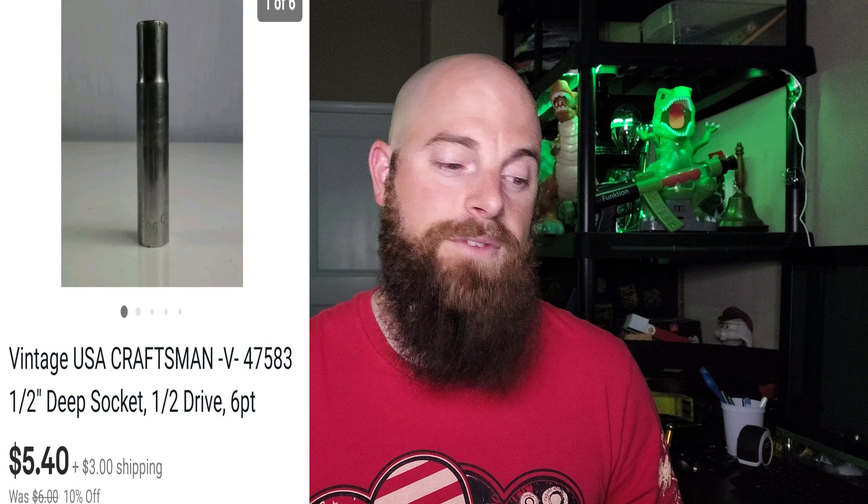This is going to be a vintage USA Craftsman V-series — V is my favorite one to actually sell — and it was a half-inch deep socket, half-inch drive, six-point. It went for $5.40 and the buyer did pay shipping. That's just one socket. I always say they are long-tail items, but once you list them you can list like a hundred literally in a day. And once you list them, it's just like passive income at that point because they sell off slowly over six months or a year. You should make about five to six dollars a socket if they're the right sockets.